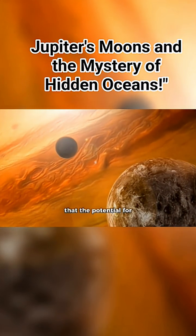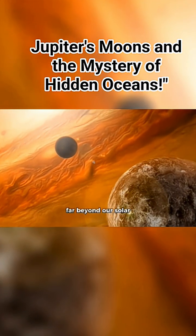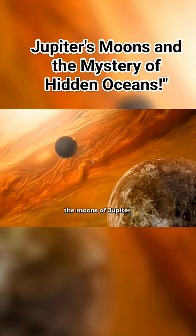Scientists now believe that the potential for unknown life may not lie far beyond our solar system, but right here on the moons of Jupiter.